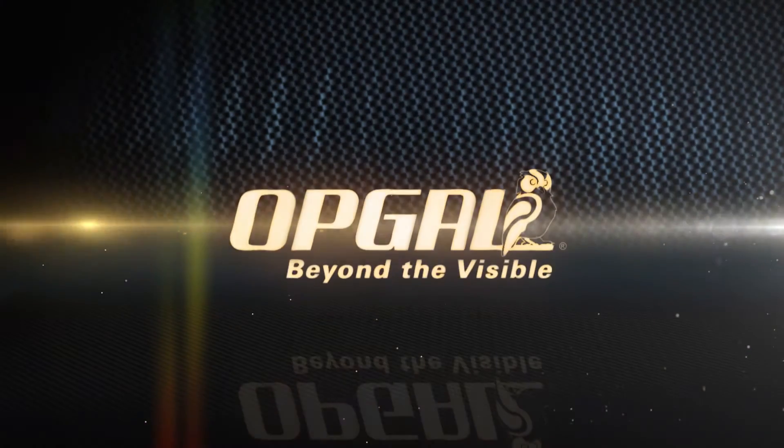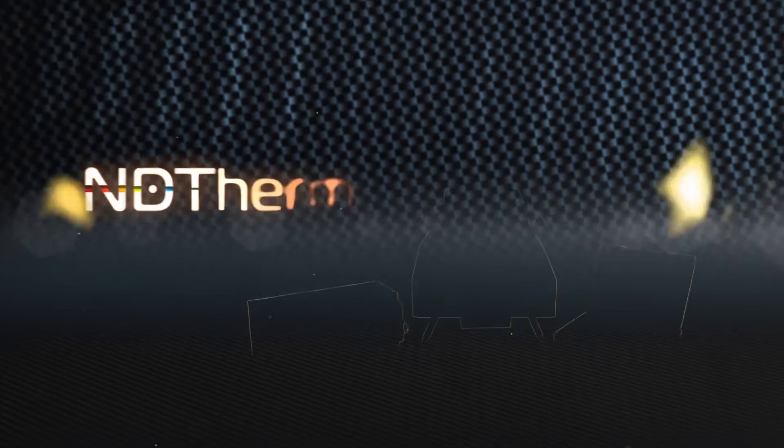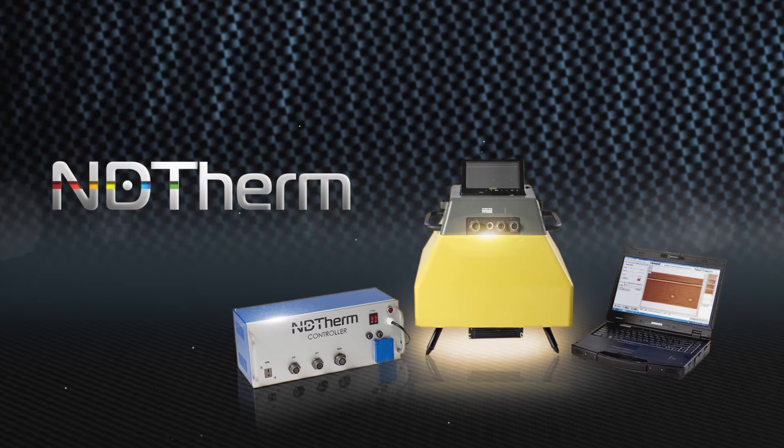OpGal, a leader in thermal imaging, invented NDtherm — top-of-the-line technology for inspection.